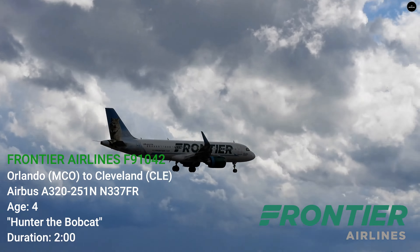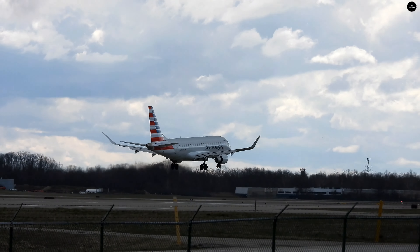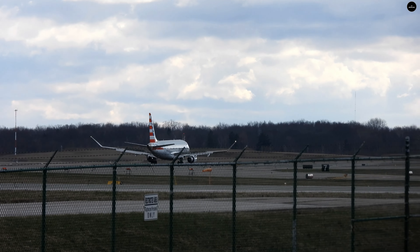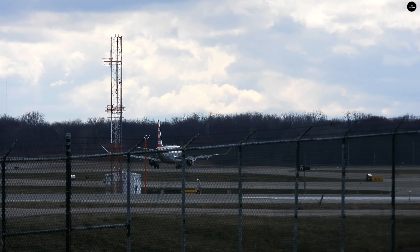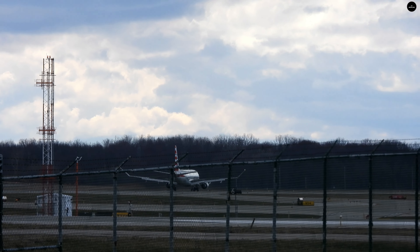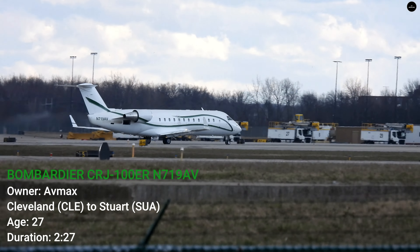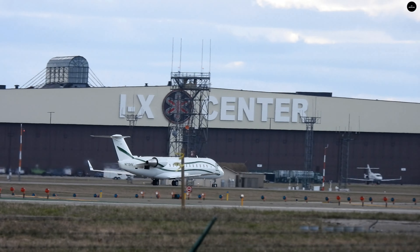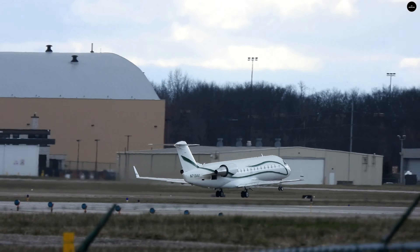Southwest 2384 — it's another 737 MAX inbound from St. Louis. Last update had winds gusting to 50 knots. Here's the AVMAX CRJ-100 taxiing out — I'll get them leaving here in a couple of minutes. American Eagle 4350 inbound from LaGuardia.